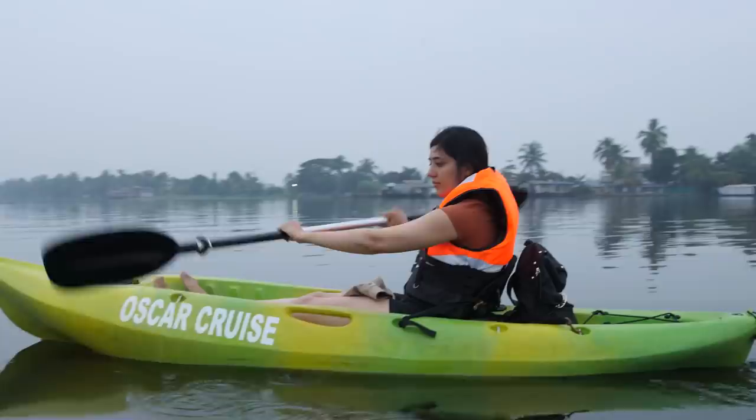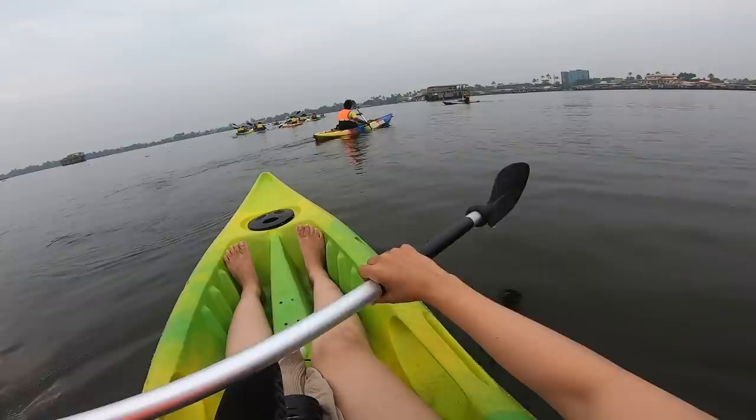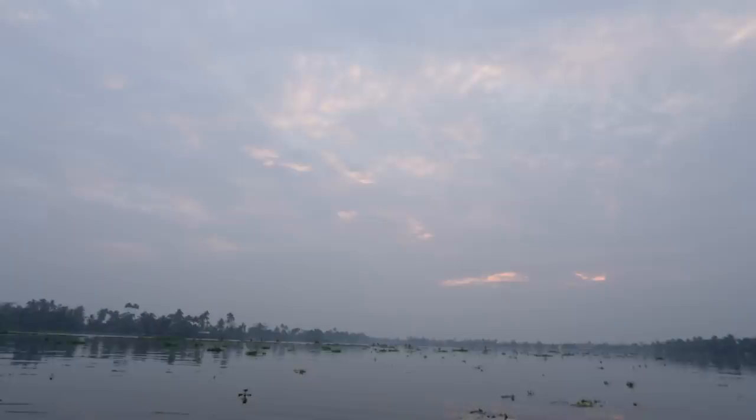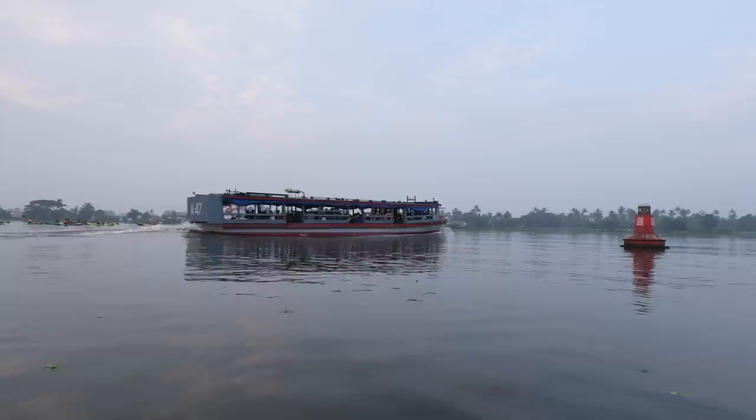We've come to the sunrise spot and it is just so quiet right now — no motorboats here. Backwaters in the morning are a real pleasure because of how silent it is on the water. Look at all the birds. The sun is rising, but it's a little cloudy and overcast today so we don't get to see a proper sunrise. But I would still say — whether you get a good sunrise or not — you should try sunrise kayaking in Alipi.